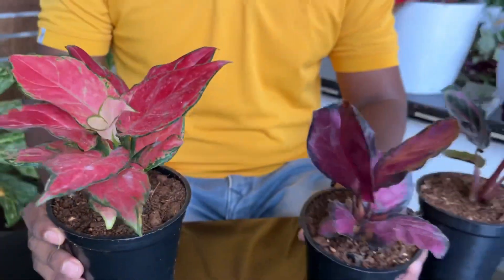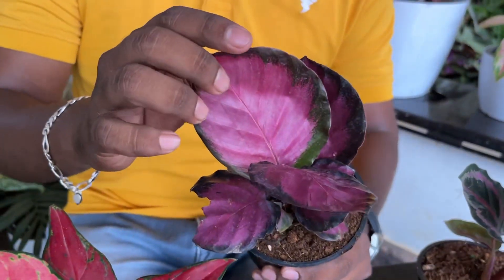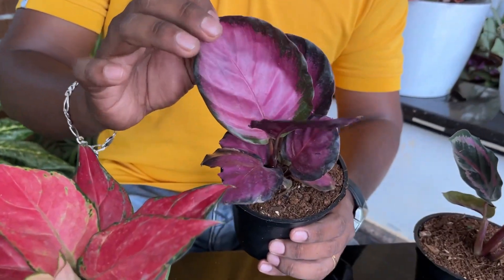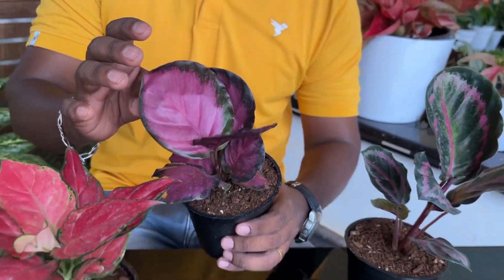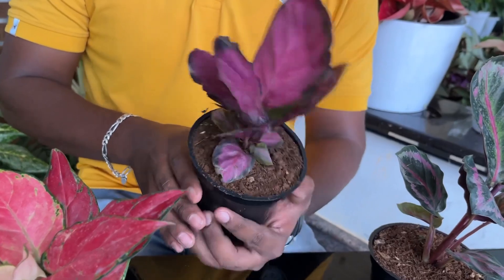Now, we have a couple of plants here. We have a very, very costly plant. We have a very good plant.